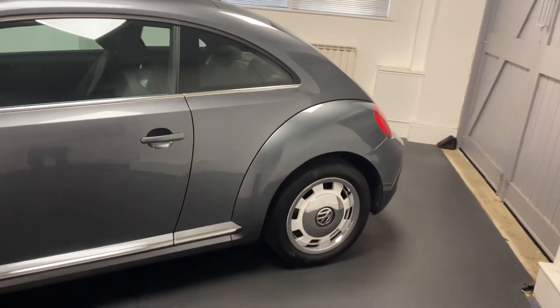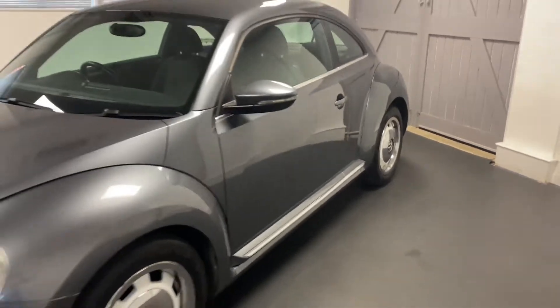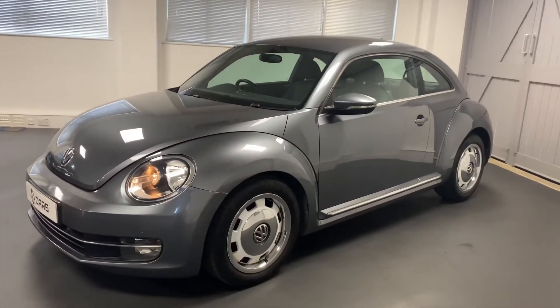It's been really well cared for. It's also got the factory option of the front and rear parking sensors, which is really useful with the Beetle's slopey back. Let's go and look through the inside.